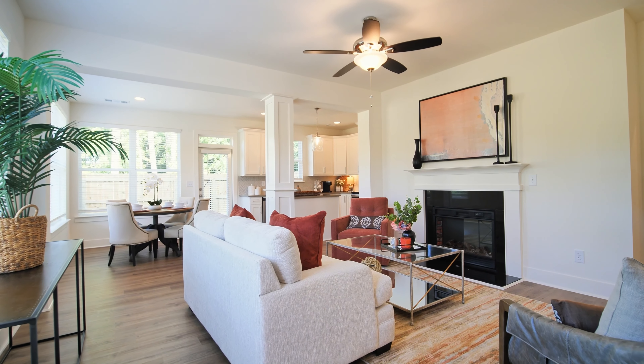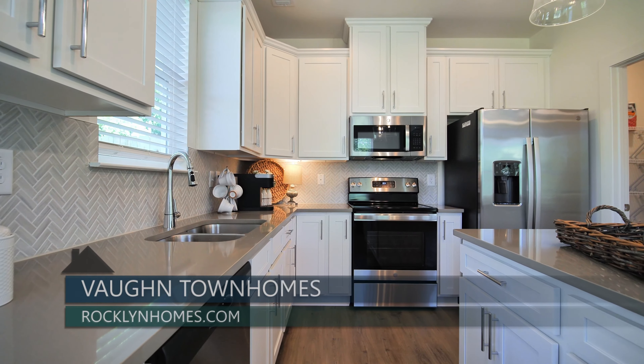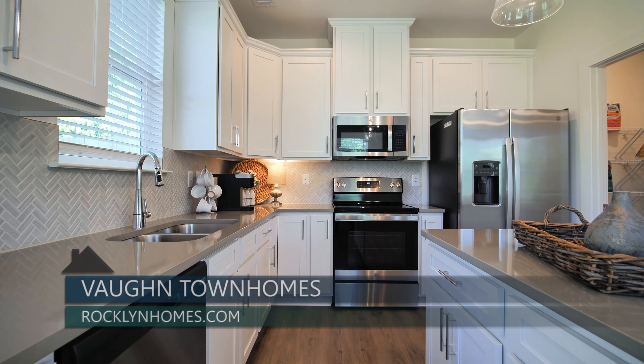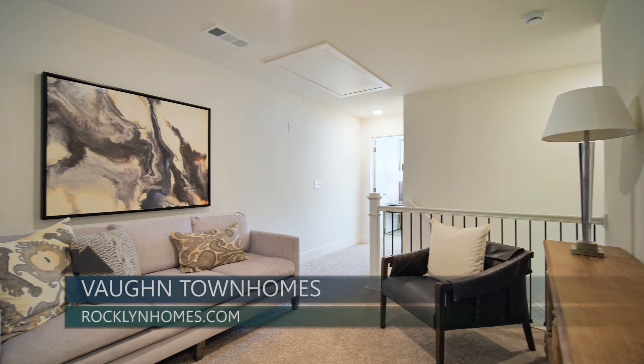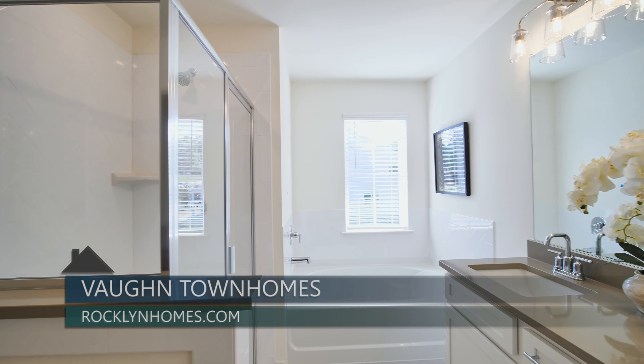Another great thing about these townhomes is that it's a larger footprint. Vaughn is an 1,800 to 1,900 square foot floor plan. Our other sister communities run about 1,700 square feet, so it just feels a little bit bigger. When you come in, we're going to be priced in the $350,000 range, and they are going to be noticeably bigger, which is really cool.